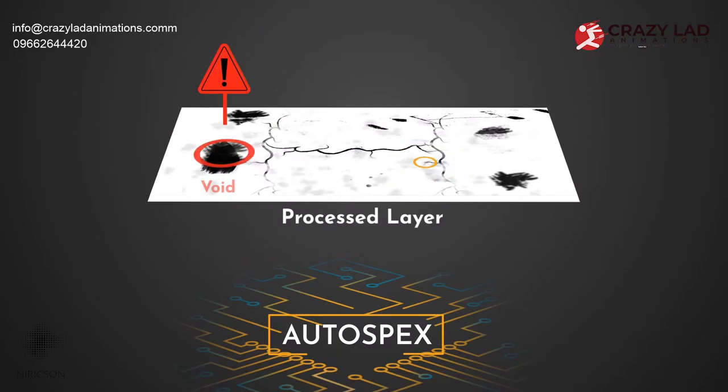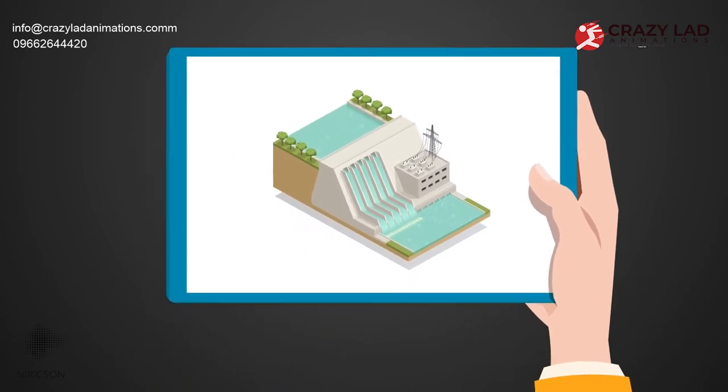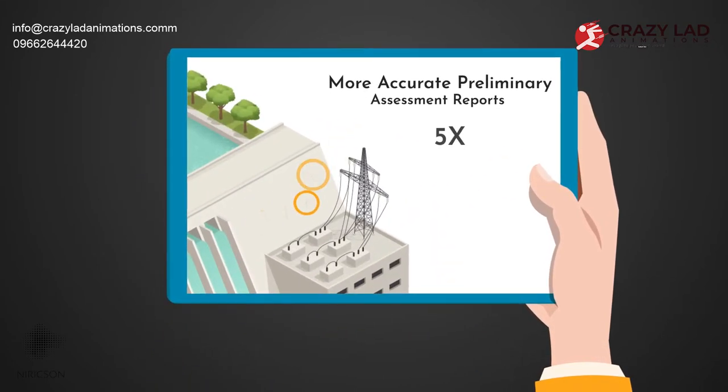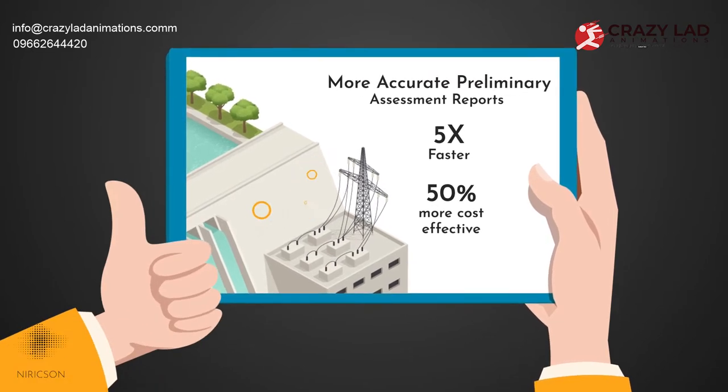Through this system, we can present our clients with better visualization and insight into their assets' condition. With our solution, we provide end users with more accurate preliminary assessment reports five times faster and 50% more cost-effective than the current inspection processes.